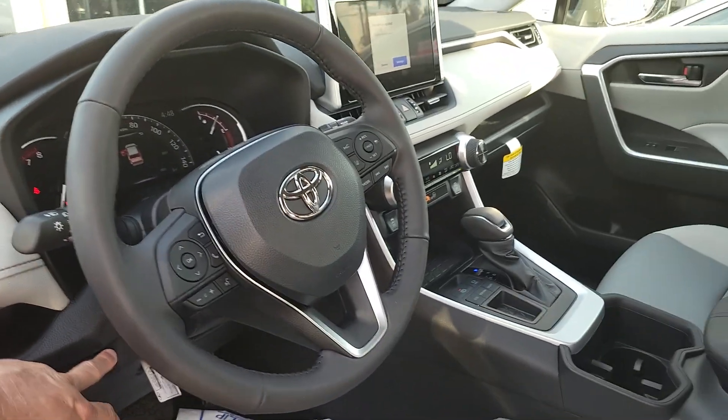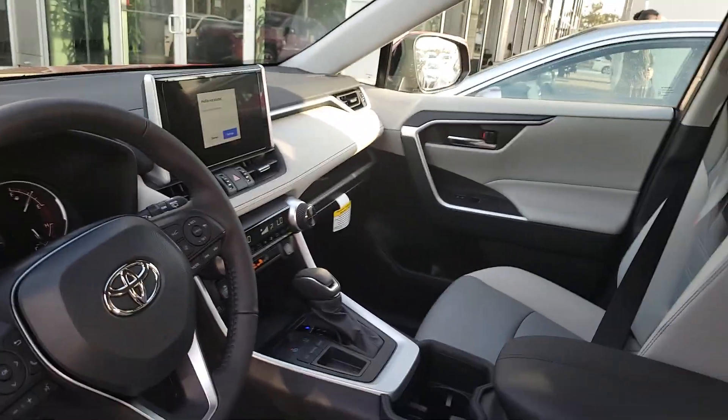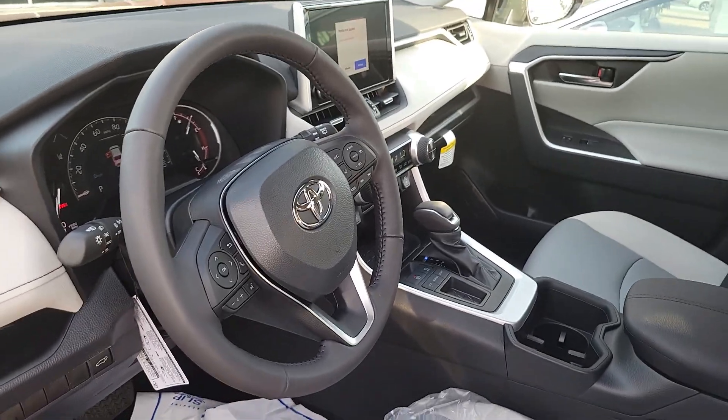You'll have soft tech interior, power adjustable seat, power liftgate, push button start, buying standard features, XM radio, wireless Apple CarPlay, and Android Auto.